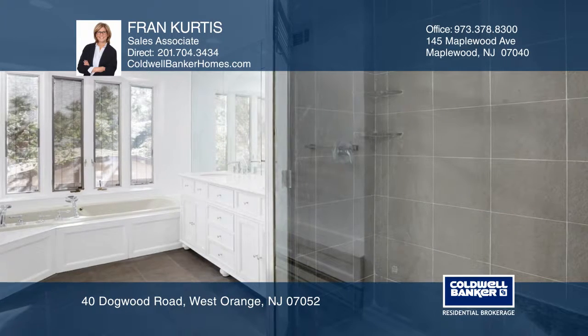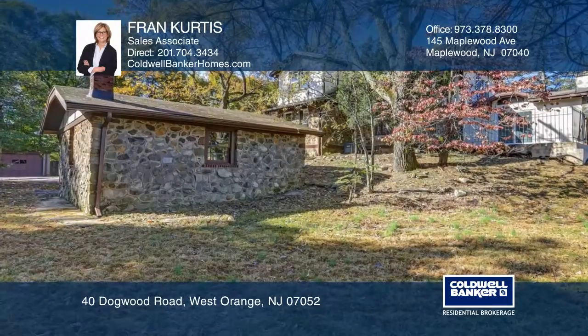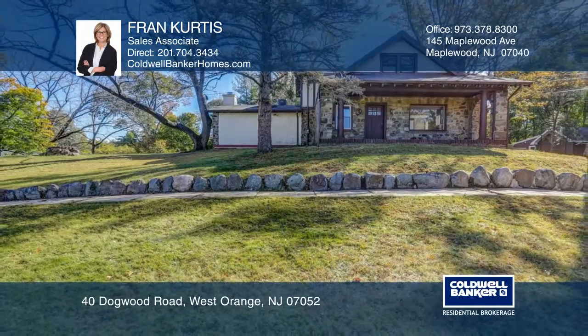bath with a jetted tub and stall shower, extensive closet space, plus a private slate patio overlooking the backyard. Schedule a time to tour your new home today by calling Fran Kurtis.